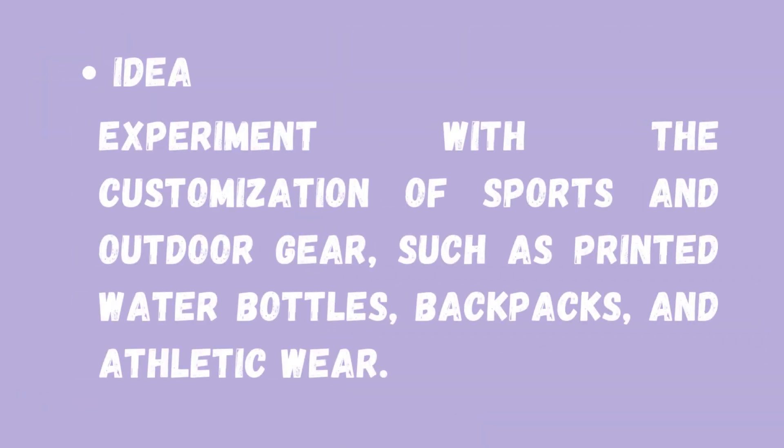Today, the idea that we're going to use is to experiment with the customization of sports and outdoor gear, such as printed water bottles, backpacks, and athletic wear.